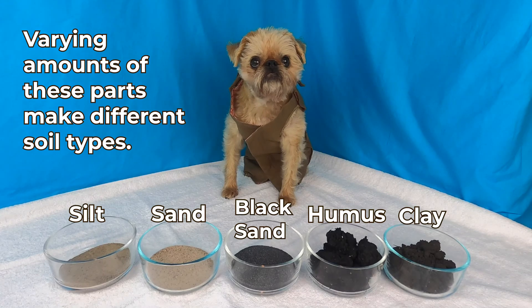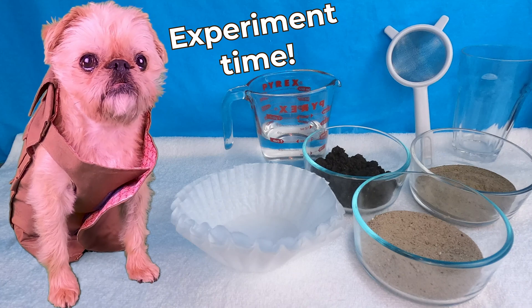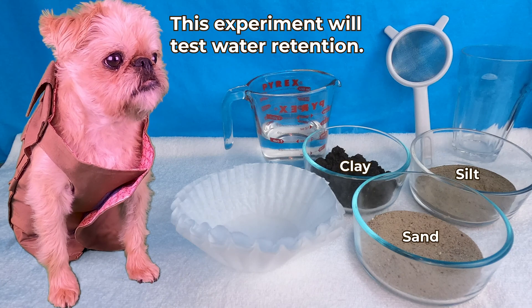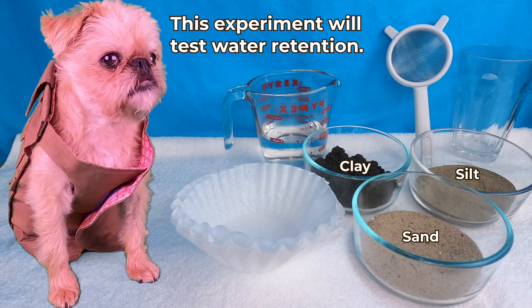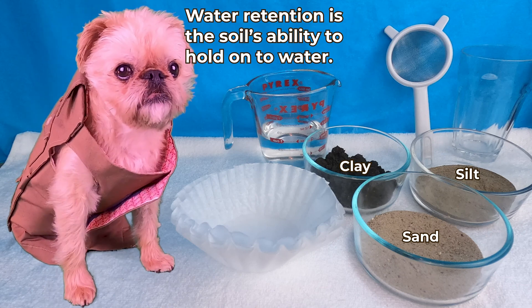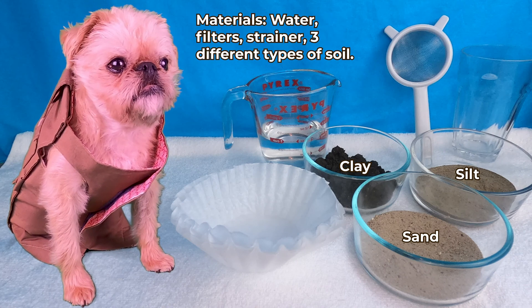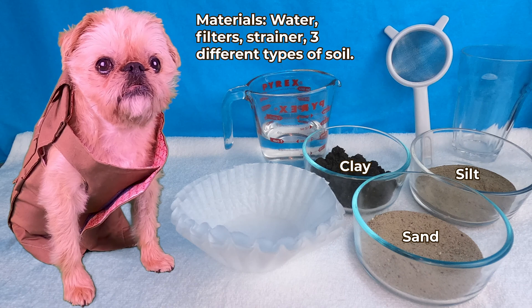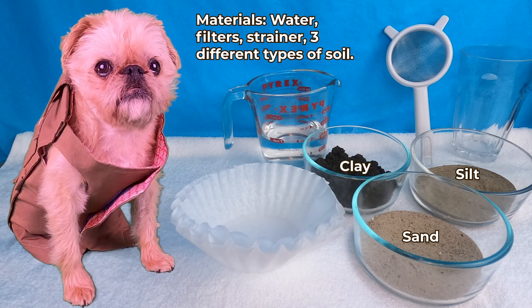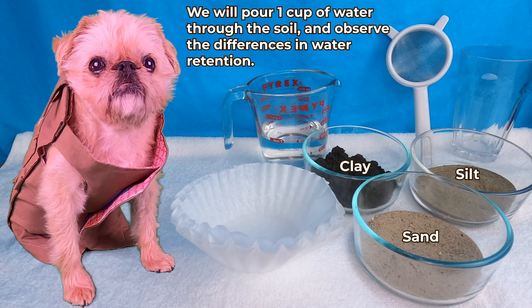Varying amounts of these parts make different soil types. Experiment time! This experiment will test water retention. Water retention is the soil's ability to hold on to water. The materials you'll need are water, filters, a strainer, and three different types of soil. We will pour one cup of water through the soil and observe the differences in water retention.